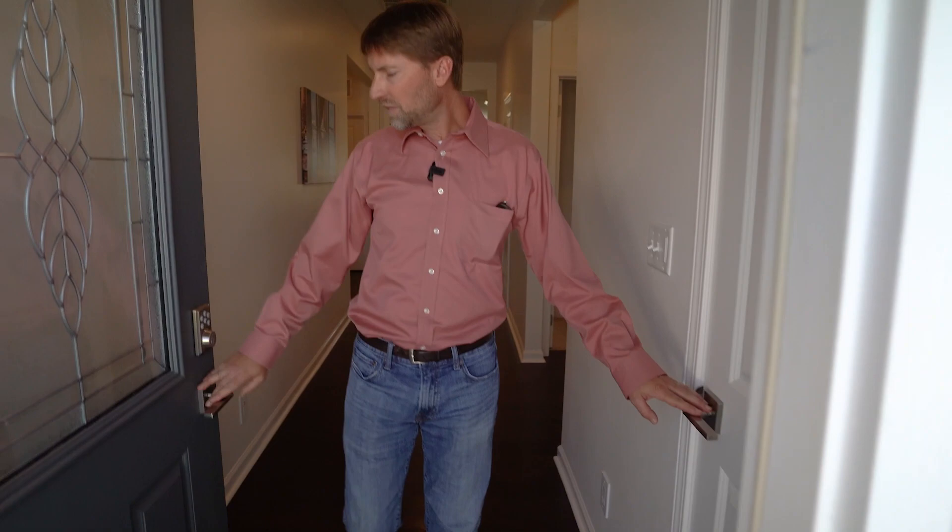This home is a smart home. You've got your doorbell camera and updated hardware throughout the entire home.